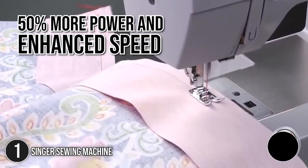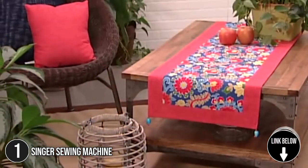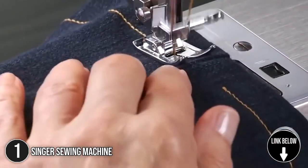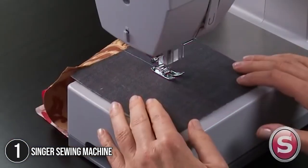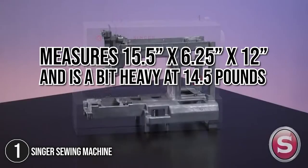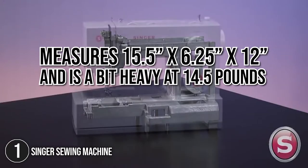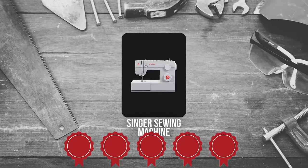The first sewer must-have on our list is the Singer Sewing Machine. With 50% more power and enhanced speed, Singer heavy-duty sewing machines can tackle thicker fabrics and long seams without breaking the back. A true workhorse with a heavy-duty metal interior frame, a stainless steel bed frame, and a speed of 1,000 stitches per minute, so projects can be sewn quickly. Size-wise, it measures 15.5 by 6.25 by 12 inches and is a bit heavy at 14.5 pounds.